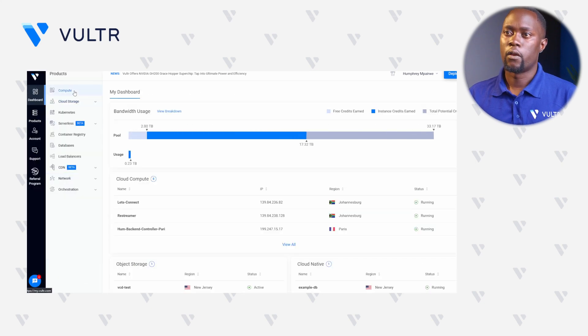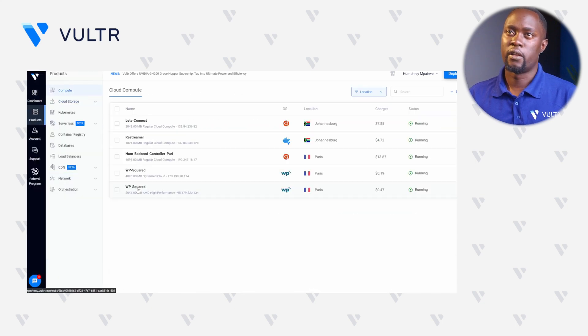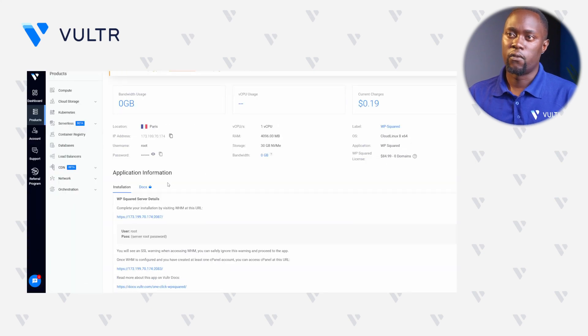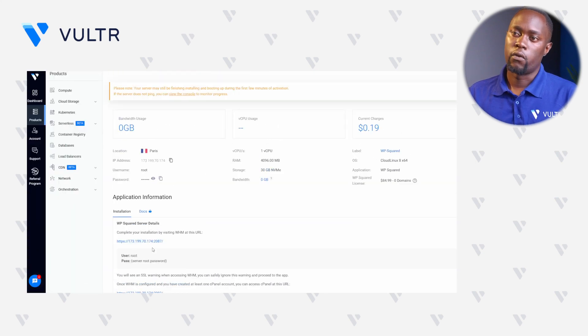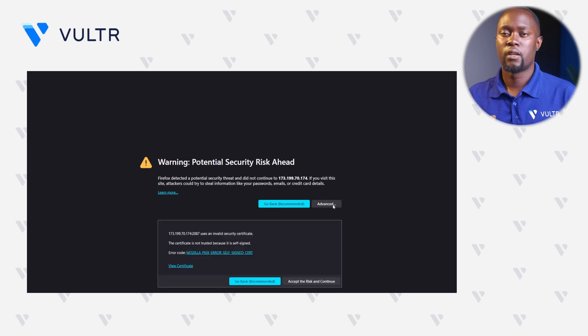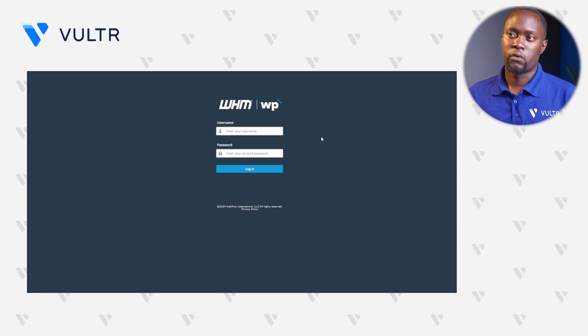Click back to Compute and open the Instances Management panel. Find the Application Information section, right-click it, and open it in a new tab. Right within your browser, you'll be prompted for a self-signed SSL certificate because the server is using a server IP address instead of our domain. Just accept the risk and continue for now. You'll be greeted with a WHM and WP Squared login page.